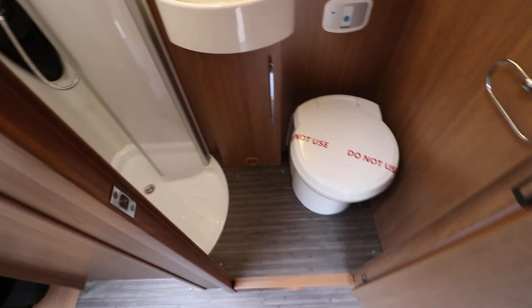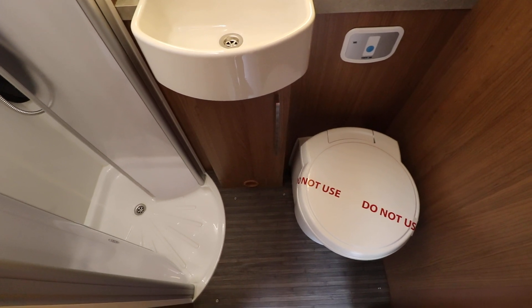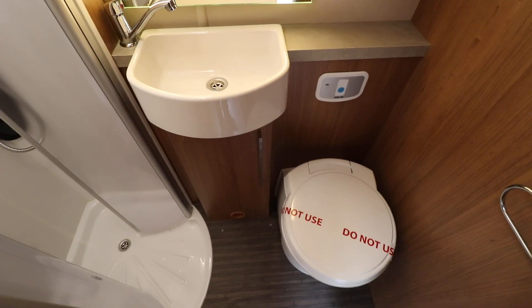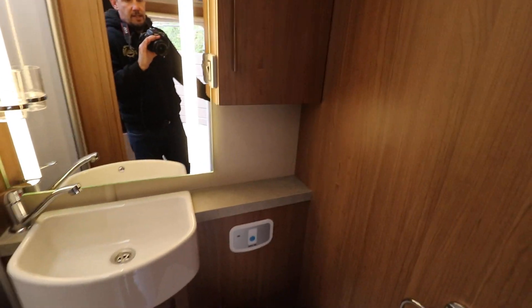Onto the washroom, there is a full electric flush cassette toilet. You've got a separate shower on the left and a wash basin above. Then there's a nice mirror there with LED lights and a cupboard next to it as well.